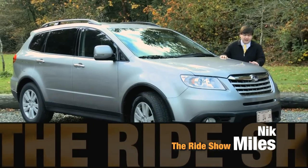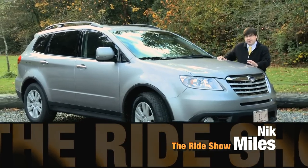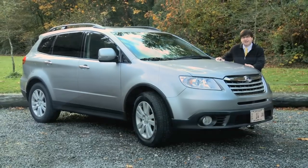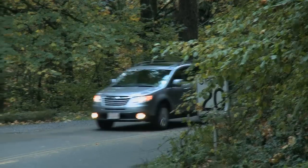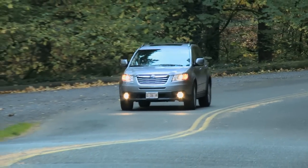Today we're driving the 2011 Subaru Tribeca. The first generation of the Tribeca was a little dodgy in its looks, but they have updated this vehicle and it now looks, as a 2011, like a really nice SUV.